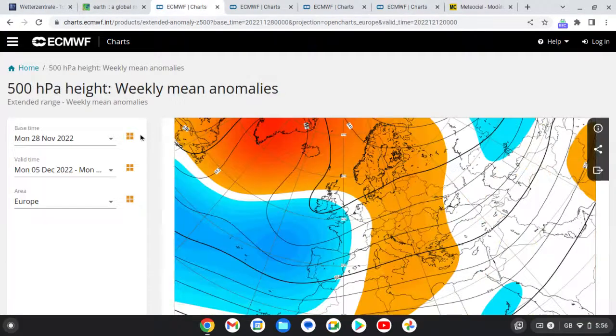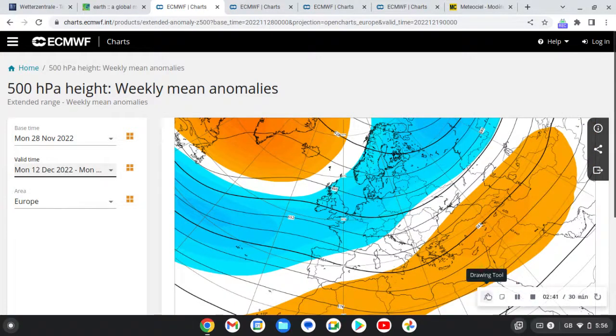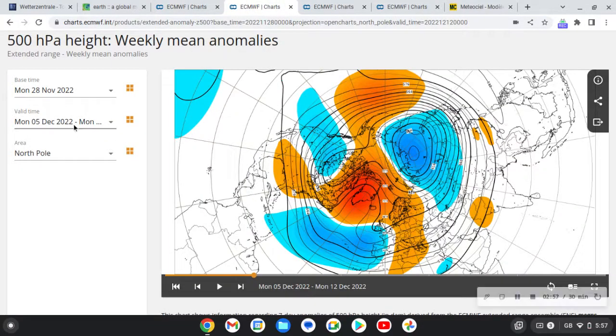There is low pressure over Scandinavia, so if that pushes the high pressure more towards Greenland we'll start bringing in a colder northerly. Now we take high pressure up to Greenland - that low pressure has pushed it out of the way - and we bring the north-easterly in. That looks even colder, so that'll be a long north-easterly.